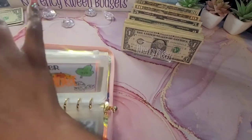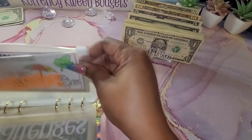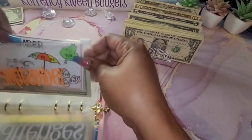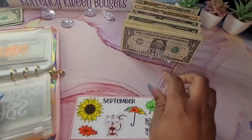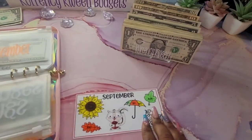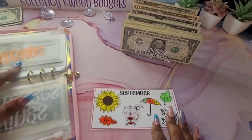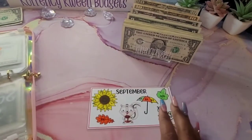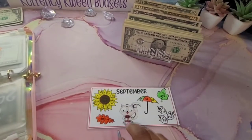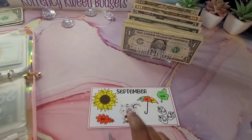We are going to start with my savings challenge for September. And this challenge can be found on my Etsy store. I have monthly challenges for every month, and they also come with the envelopes. So if that's something that you're interested in, I'll leave the link below to my store. Let me grab my Sharpies.